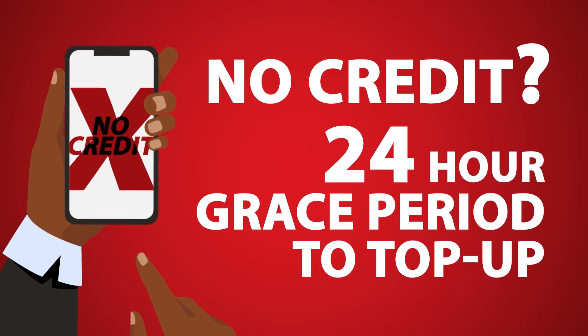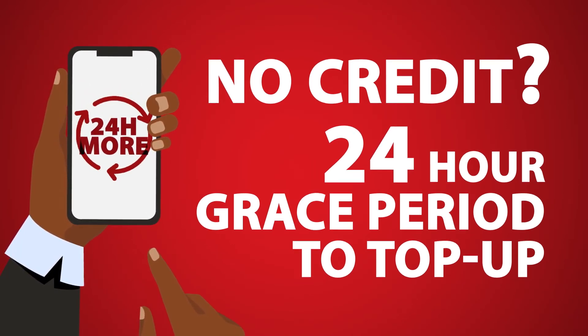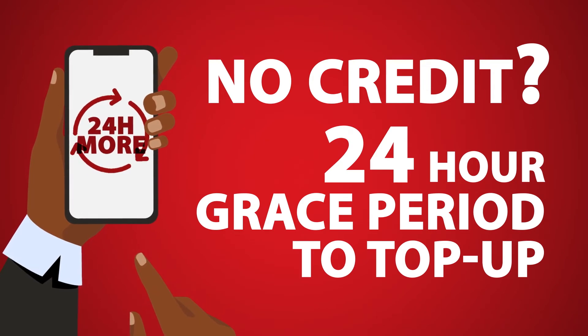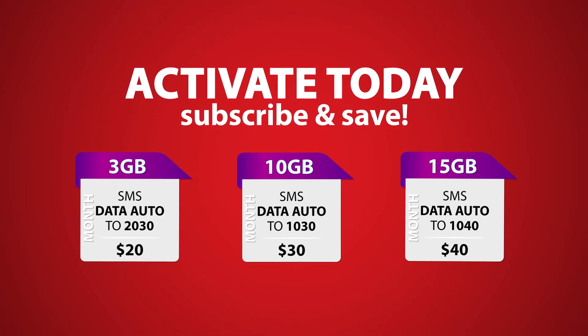And if you run out of credit before you get the chance to renew your rollover plan, you have a 24-hour grace period to top up, activate, and keep your rollover data. Activate today to start rolling over and saving.